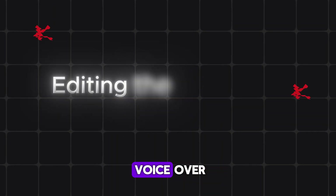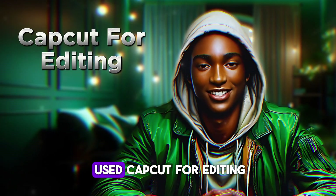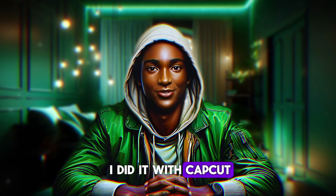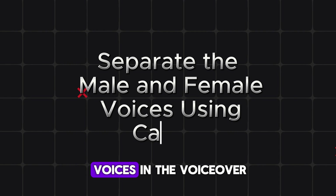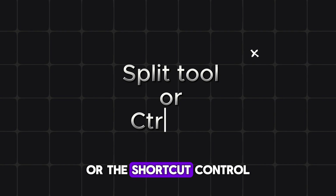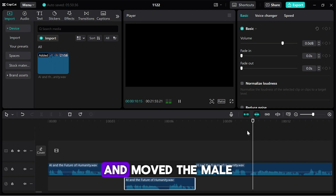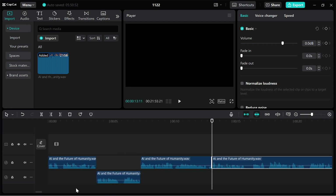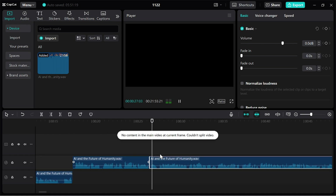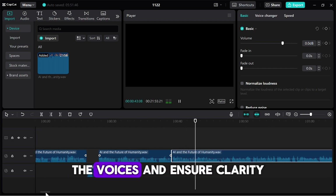Step 3: editing the voiceover. The voiceover was complete, but I wanted to give it a polished, professional touch. This is where I used CapCut for editing — you can use any editing software of your choice, but I'll explain how I did it with CapCut. The first thing I did was separate the male and female voices in the voiceover. I loaded the audio into CapCut and used the Split tool, or the shortcut Ctrl+B, to cut sections of the voiceover. I left the female voice in its original position and moved the male voice to a new track below it. This process required a bit of patience, but it allowed me to balance the voices and ensure clarity.